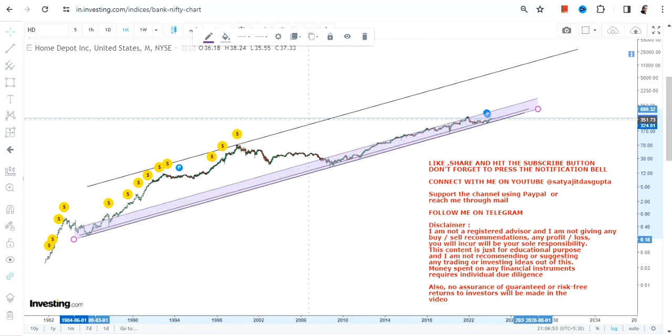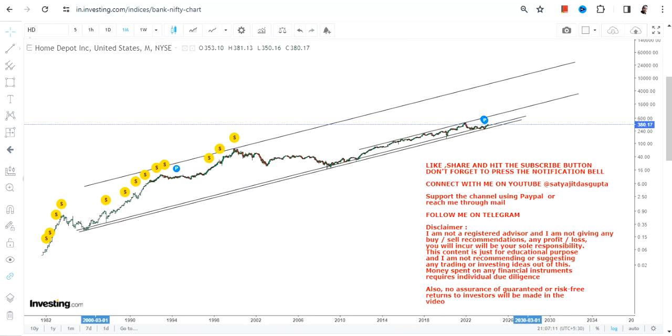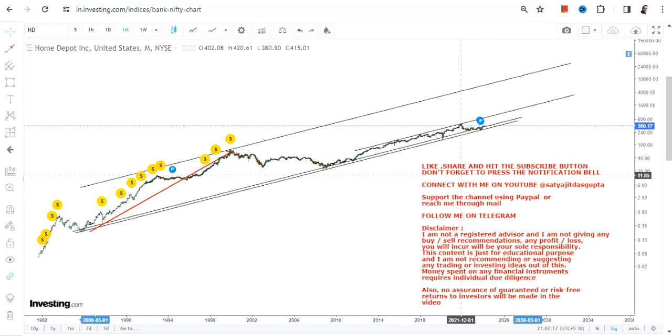These are the two ways, as I told you. This is the current price range in which the stock has been trading for the last 10 or 12 years — a narrow range. If this range continues, it will move at a very steady pace but it will take time. The second situation is: what if a move like what happened in the past repeats once again?